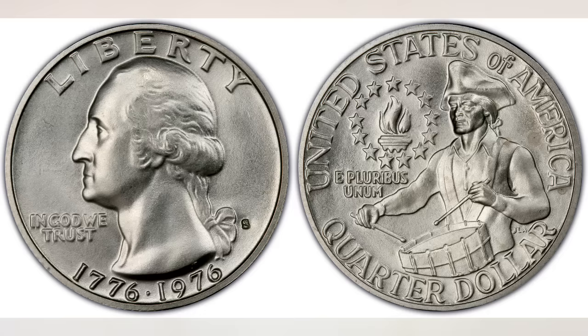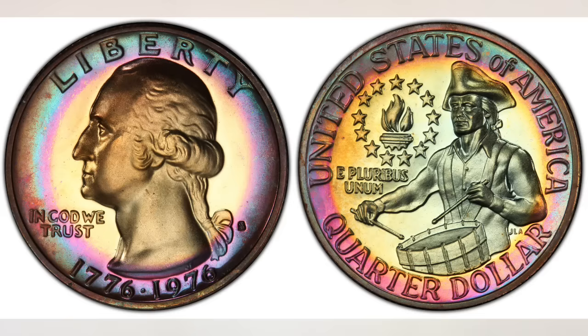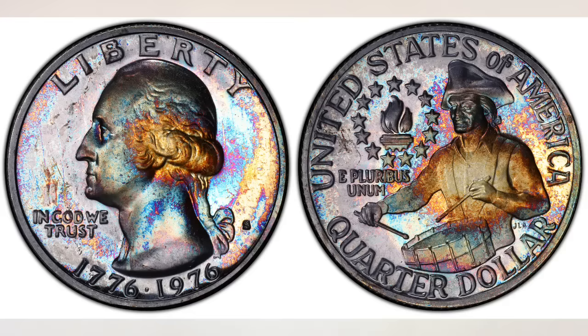Speaking of coins struck at the San Francisco Mint, the Mint produced a Business Strike 1976S Bicentennial Quarter composed of silver. For the Proof Bicentennial Quarter, the Mint also produced two different types: clad composition and silver.